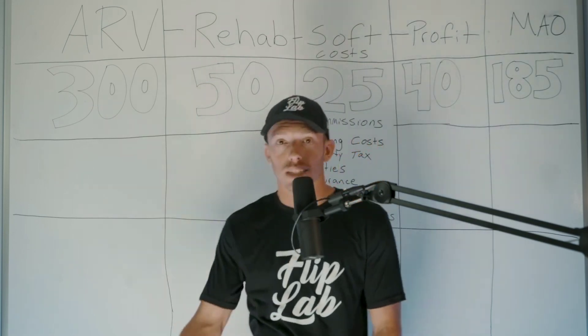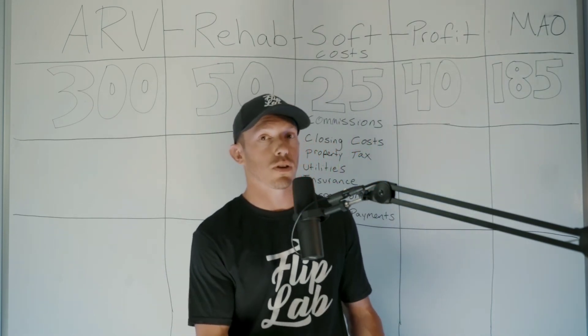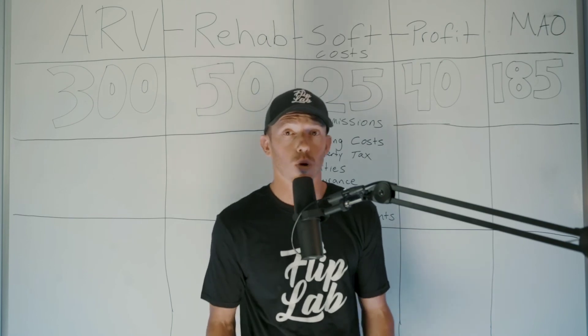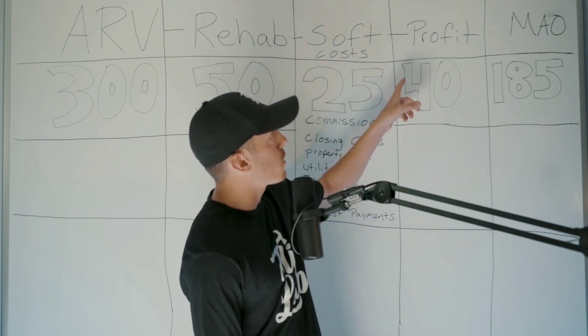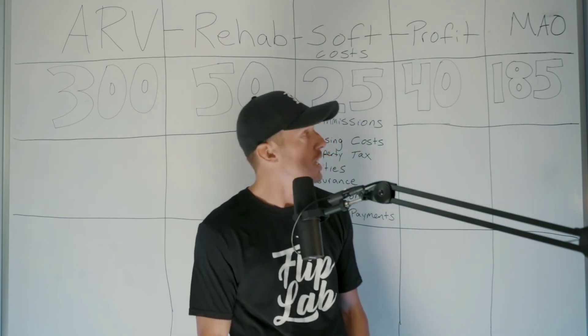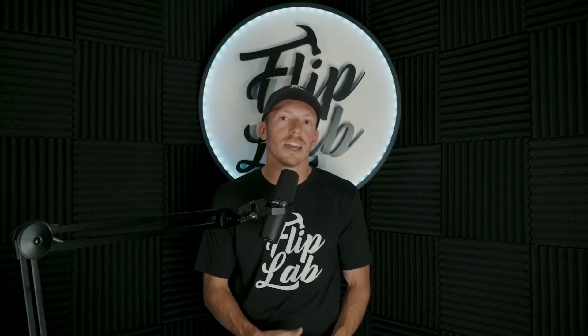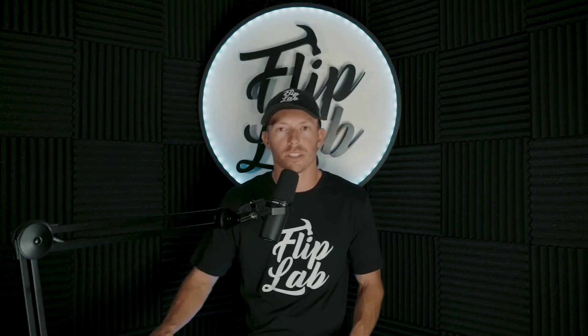The formula doesn't change: get the ARV, subtract rehab costs, subtract holding costs, get to your profit, and that gives you your maximum offer. If you're wholesaling, the only addition is to include your wholesale fee on top of what the flipper wants to make as profit — that gets you to your MAO. Get good at calculating MAO and you'll get more deals. Use this simple formula, don't overcomplicate things, and let deals come to you when the math clearly makes sense.